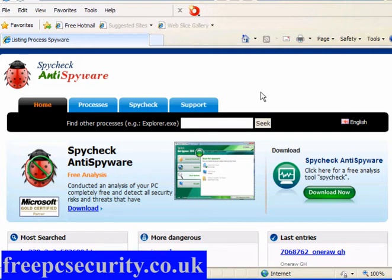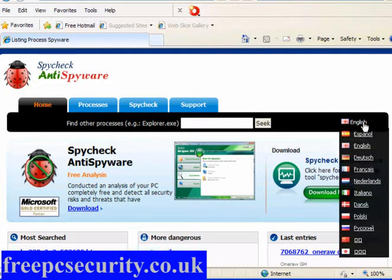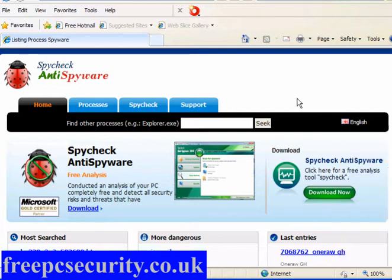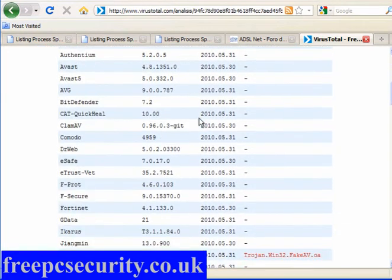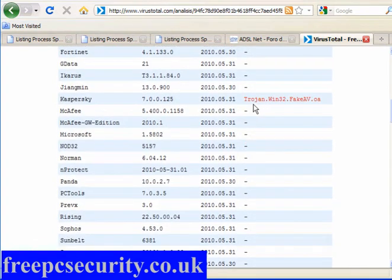Just sometimes you come across a road that's a little bit different to the rest — this is one of them. This is available in assorted languages and they've all got their own dedicated sites. Now this tells you that it's untrusted. Now if I just close this window and go back to Firefox — as you can see it's a free analysis of your PC, completely free, and detects all security risks and threats. I came across this a few days ago, uploaded it to VirusTotal, and out of 40 engines the only one that finds it is Kaspersky. No one else finds this as a threat.